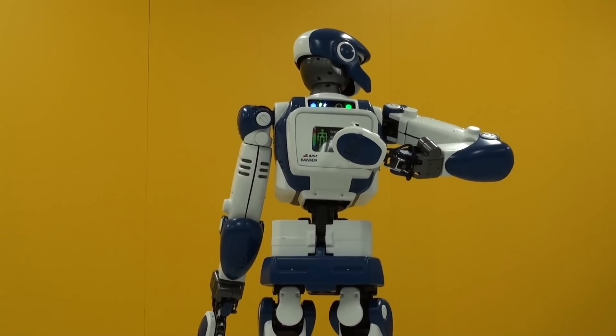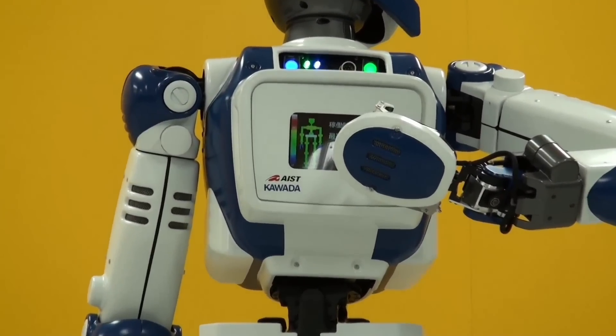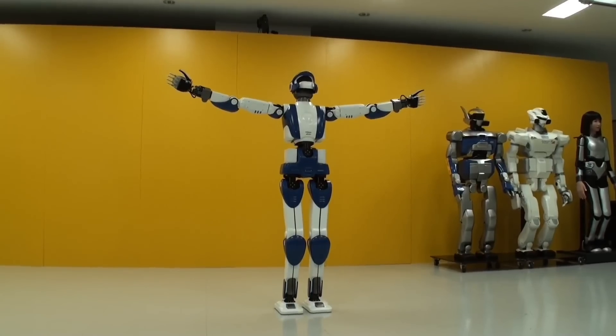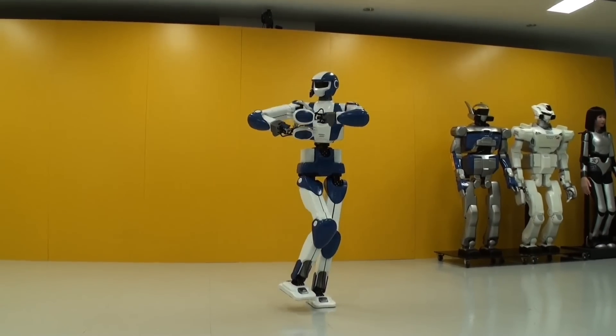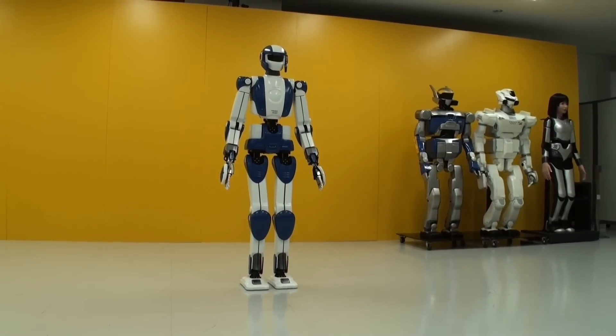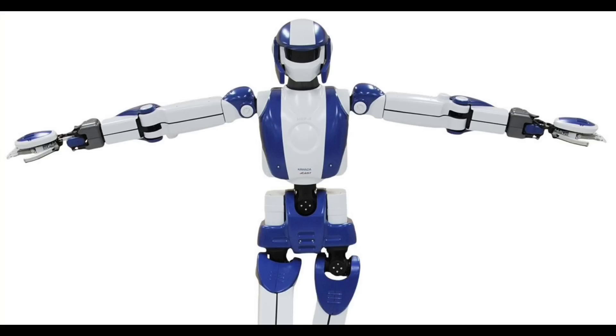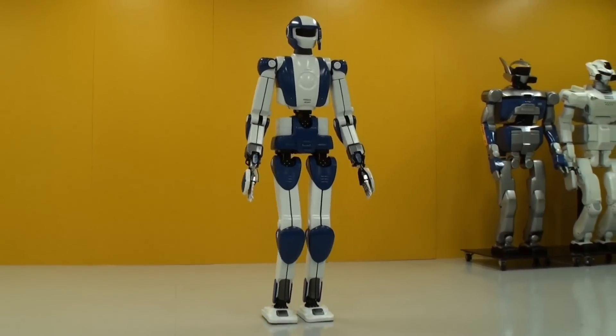Though smaller than many humanoid robots, HRP-4's sleek design and efficient functionality make it ideal for navigating tight spaces. It's also an excellent platform for testing and showcasing robotics technology, particularly in environments where weight and size matter. While its role has mostly been for advertising, HRP-4 represents the potential for smaller, more nimble humanoid robots that could one day assist in various industries, from customer service to more complex operations.